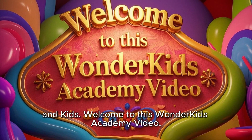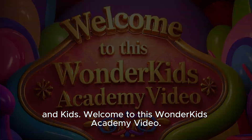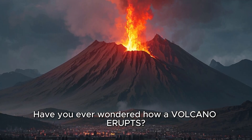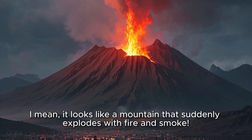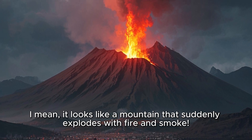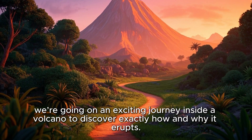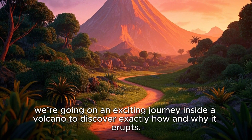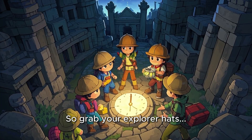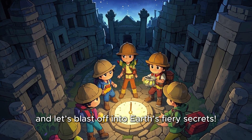Hello teachers, parents, and kids. Welcome to this Wonder Kids Academy video. Have you ever wondered how a volcano erupts? It looks like a mountain that suddenly explodes with fire and smoke. Today, we're going on an exciting journey inside a volcano to discover exactly how and why it erupts. So grab your explorer hats and let's blast off into Earth's fiery secrets.